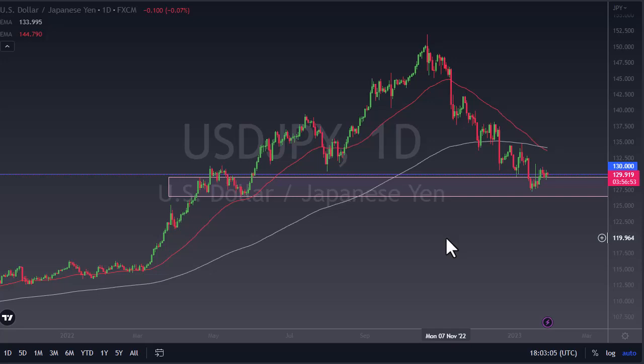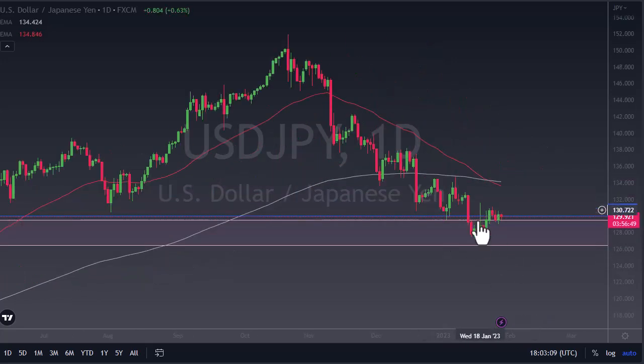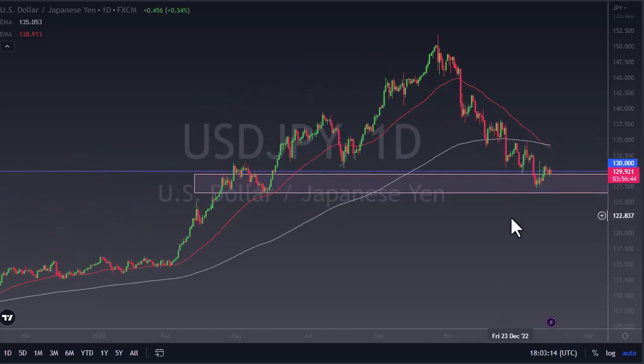We're probably waiting on the Federal Reserve meeting on Wednesday — we'll see how that plays out. This candlestick is what I'm paying attention to. If we break the back of this inverted hammer, we're going to take off — I'll get long at that point. On the other hand, if we break down below 127, there's a big air pocket underneath waiting to get filled.